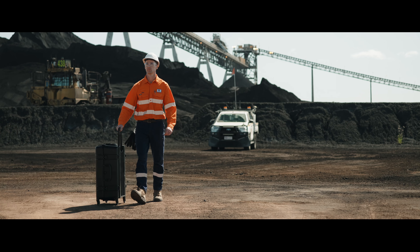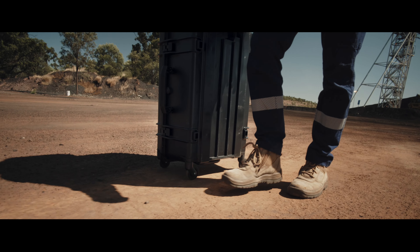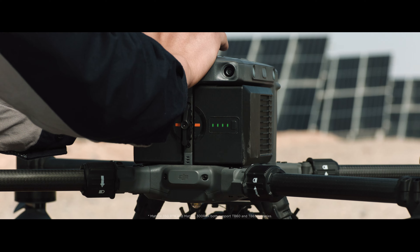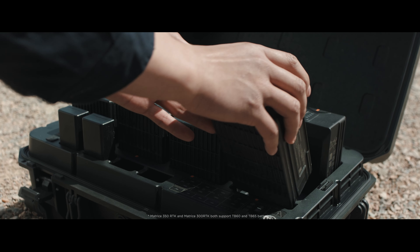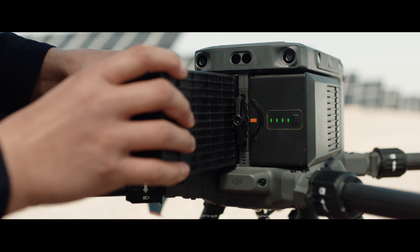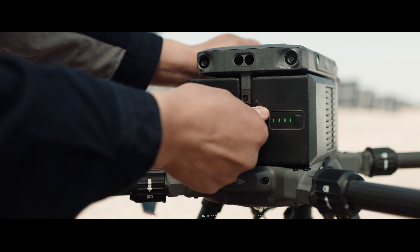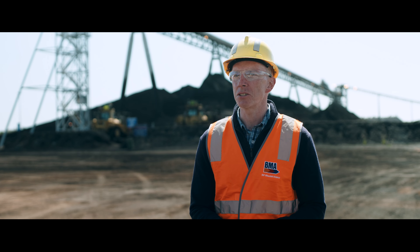We've also improved the case which has 360 degree wheels for ease of transportation. We've also redesigned the battery case to fit with the TB65 batteries. This means you can set it on storage mode and it will charge to 50 percent, which extends battery life. Overall, the redesigned TB65 battery delivers up to 400 cycles, which cuts costs of the overall drone operation.